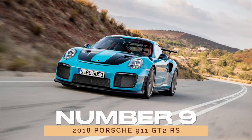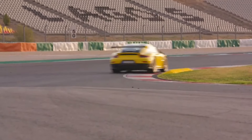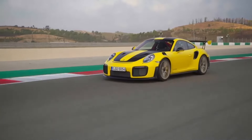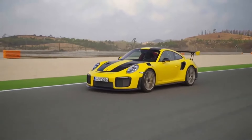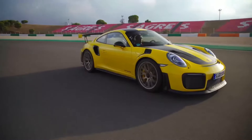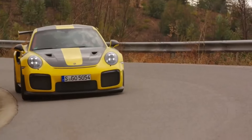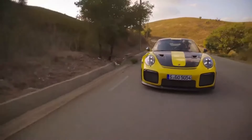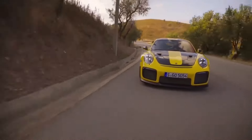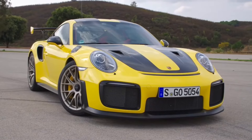Number 9: 2018 Porsche 911 GT2 RS. If speed is your drug of choice, the 2018 Porsche 911 GT2 RS is sure to satisfy your cravings. With its mind-boggling performance and track-focused design, the GT2 RS is a force to be reckoned with on the road and the track. And despite its extreme nature, it boasts solid reliability ratings, making it a supercar that's as dependable as it is exhilarating.